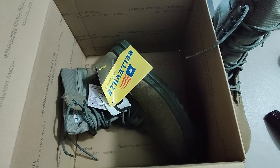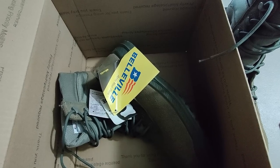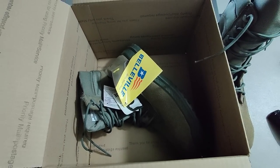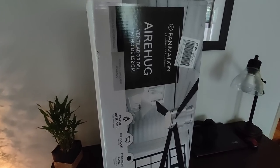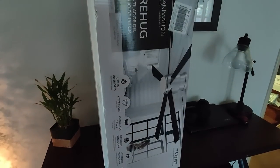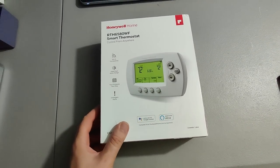I picked up these Belleville military style boots, brand new with tags, at a Salvation Army. I don't remember exactly what I paid — $10 or $15 — but I sold them for $50 plus shipping for a total of $61.54. I'm shipping out this ceiling fan I got at Lowe's — I think I paid about $55.60 for it, sold it for $165 plus shipping. The buyer ended up paying $75 to have it shipped — gonna be some good profit.